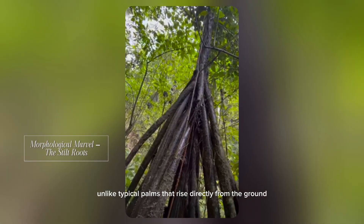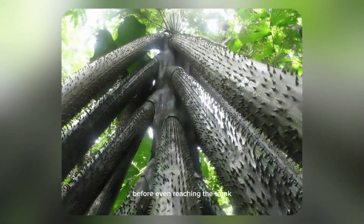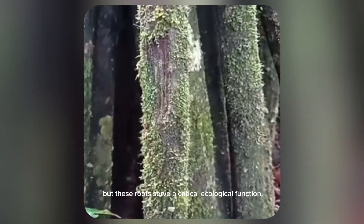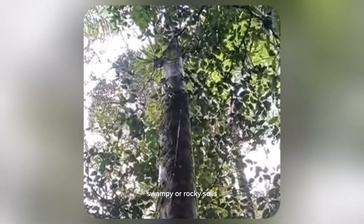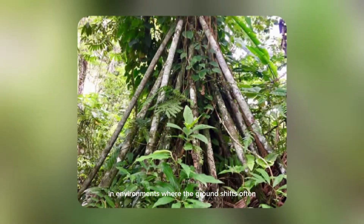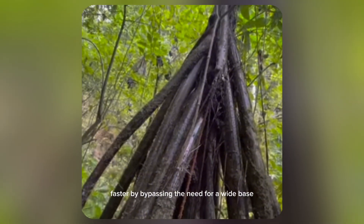Unlike typical palms that rise directly from the ground, Socratea exorhiza grows on a tangled cluster of long, spindly aerial roots that resemble stilts. These roots can stretch up to two meters from the ground before even reaching the trunk. These roots serve a critical ecological function, giving the palm the flexibility to anchor itself in unstable, swampy or rocky soils. Some botanists believe the stilt roots offer a greater chance of survival where the ground shifts often, not only stabilizing the tree but also potentially allowing it to grow taller faster by bypassing the need for a wide base.